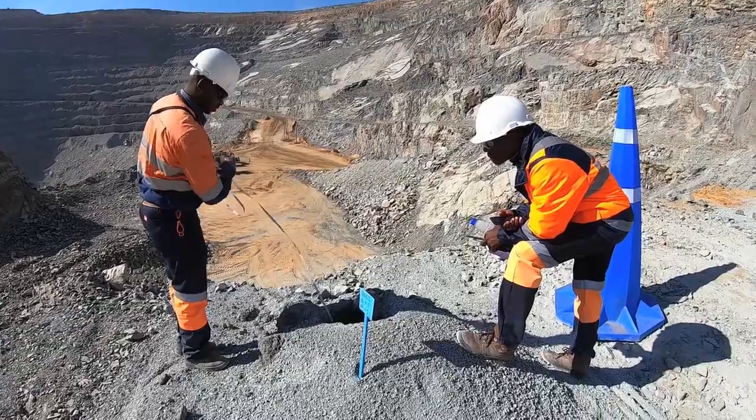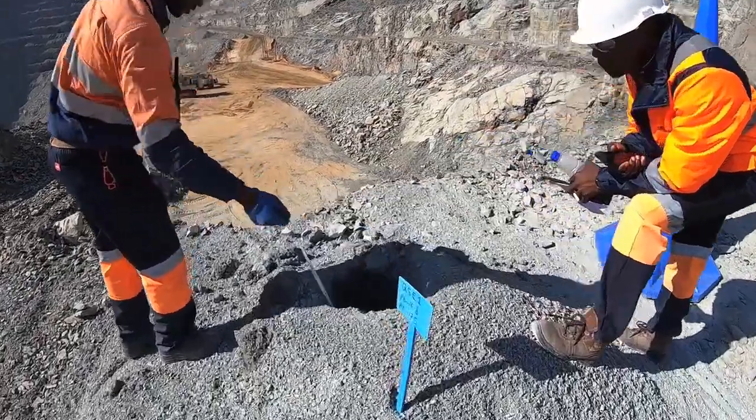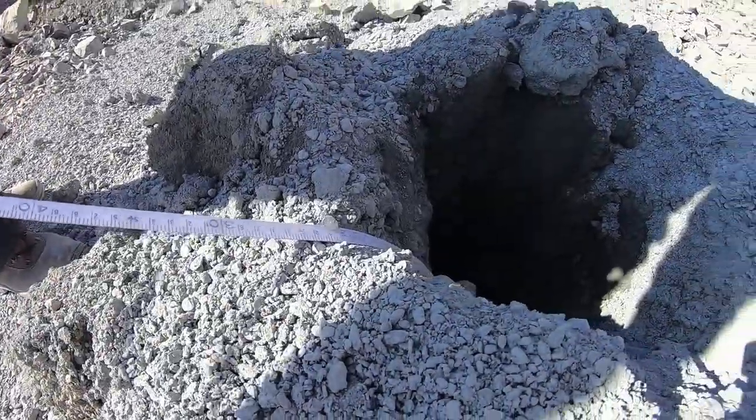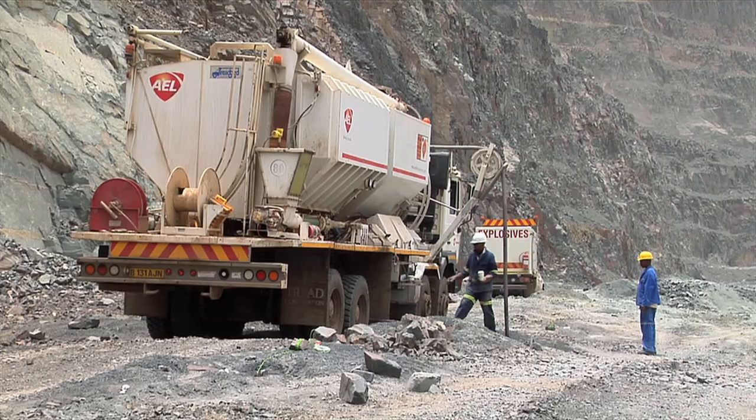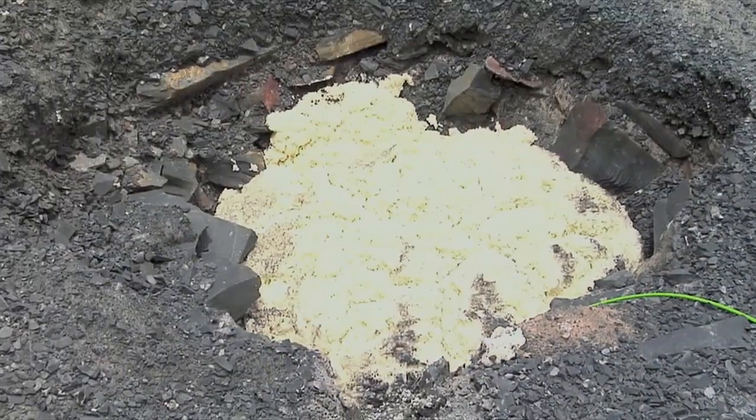After the holes have been drilled, they are carefully measured to check for their compliance and then for the calculation of the amount of explosives needed. After that, the holes are primed and charged with ammonium nitrate pearls, which is the explosive that we use for blasting.